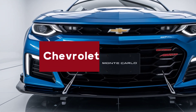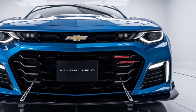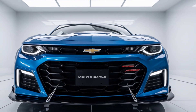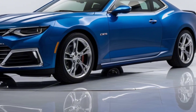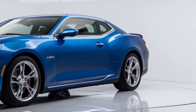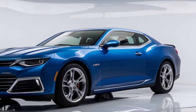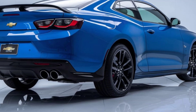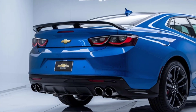The 2025 Chevrolet Monte Carlo boasts a sleek aerodynamic design that pays homage to its legendary past while embracing contemporary styling cues. Up front, the bold grille dominates the fascia, flanked by sharp LED headlights. The low-slung hood and sculpted sides give it an aggressive stance, while the available 20-inch alloy wheels add a touch of refinement. At the back, the sleek taillights and dual exhausts highlight its sporty nature, making it instantly recognizable on the road.